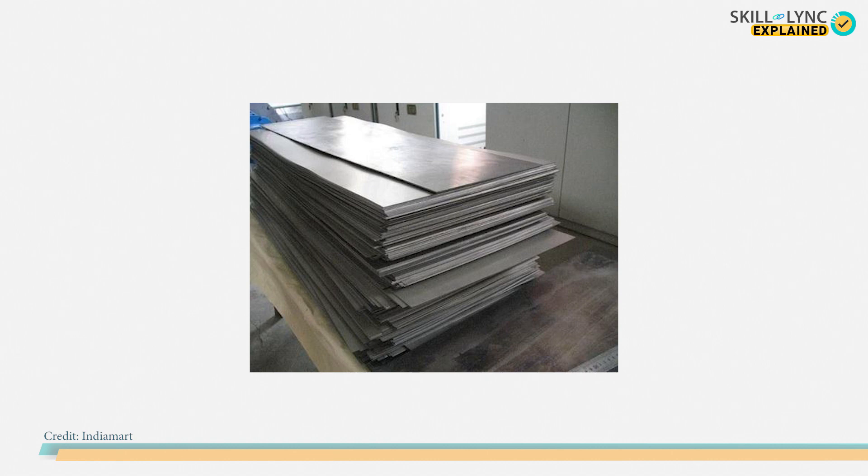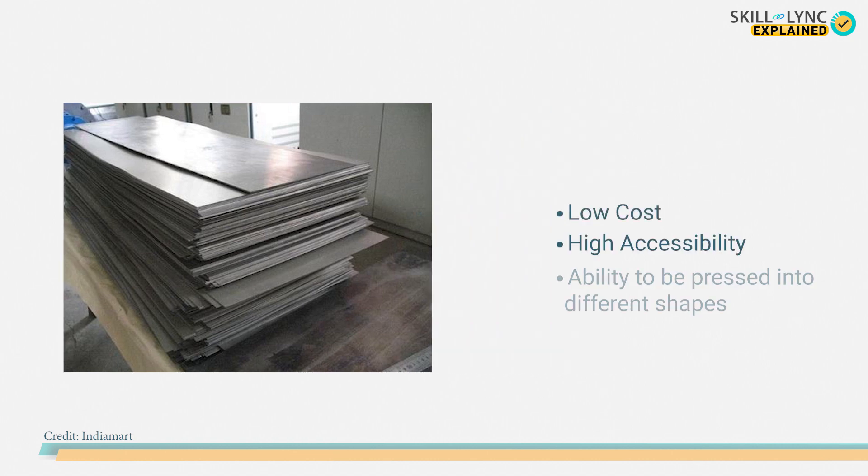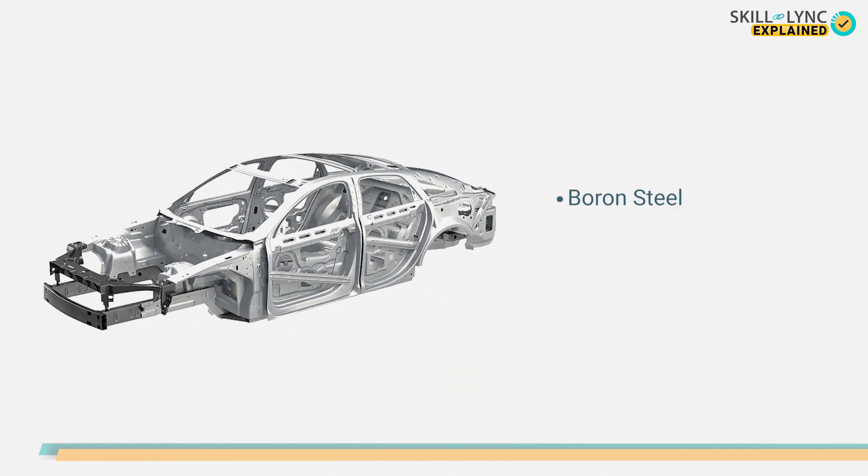The most common sheet metal employed in the automotive industry is steel. This is attributed to the low cost and high accessibility of steel, as well as its ability to be pressed into different shapes as per the requirement. The steel employed in the automotive industry has been classified into three types: namely boron steel, mild and low carbon steel, and higher carbon steel.